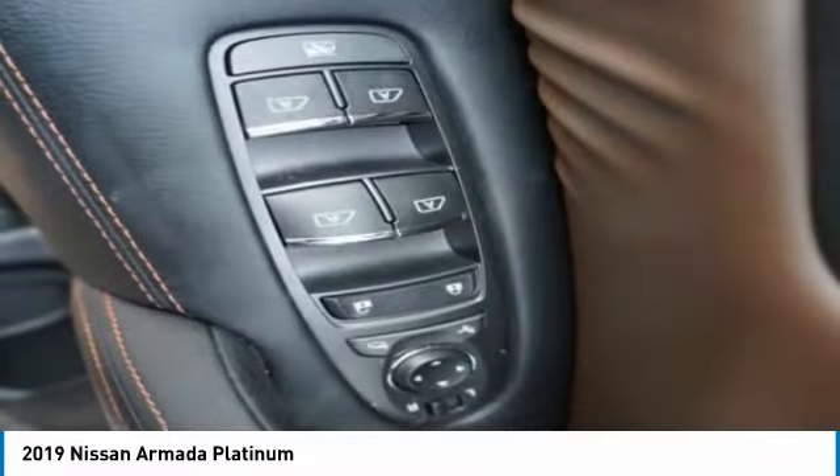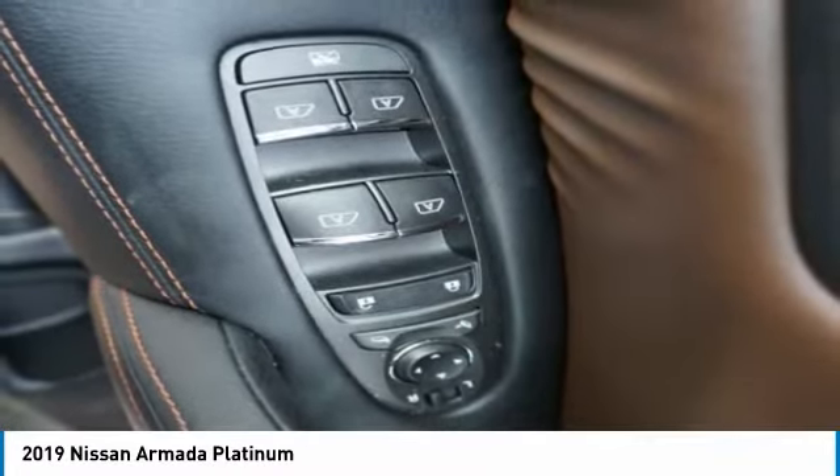Driver's side remote mirror, privacy glass, power sunroof, interval wipers.